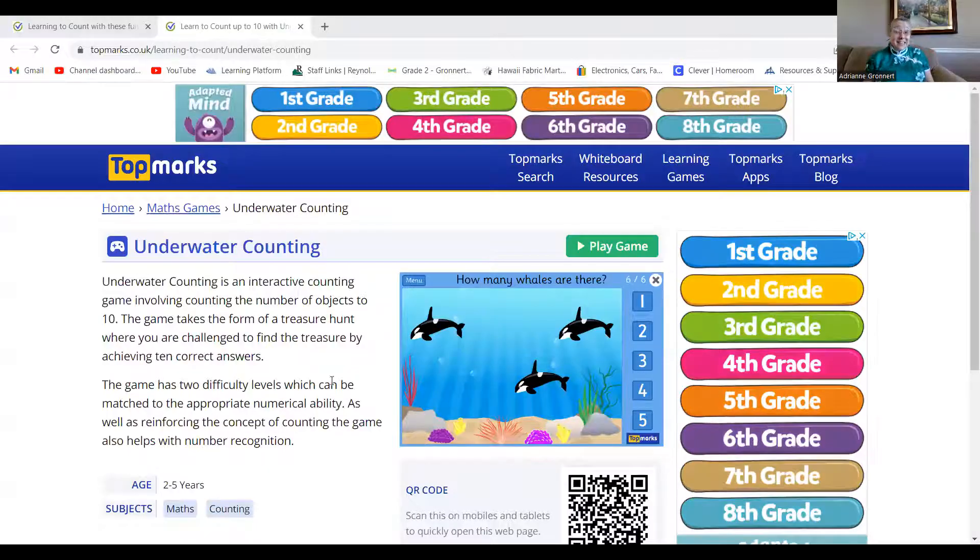Hello everyone, it's me Mrs. Gronert, and today we are going to learn how to play another fun math counting game.